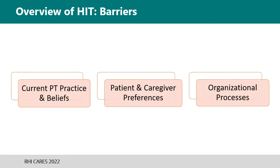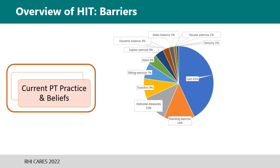Barriers of high-intensity implementation included current PT practice and beliefs, patient and caregiver preferences, and organizational processes. This pie graph shows a breakdown of how time was spent during 63 observed PT sessions. Although the most practiced activity was gait, many different interventions were provided — a mixture of functional tasks and impairment-based treatments like strengthening or stretching — which is similar to what's been reported at other clinical sites. Clinicians were also concerned about how to make documentation appear skilled if they were just walking the patient, or whether their patient could stand, had enough strength, or would be okay with working hard.